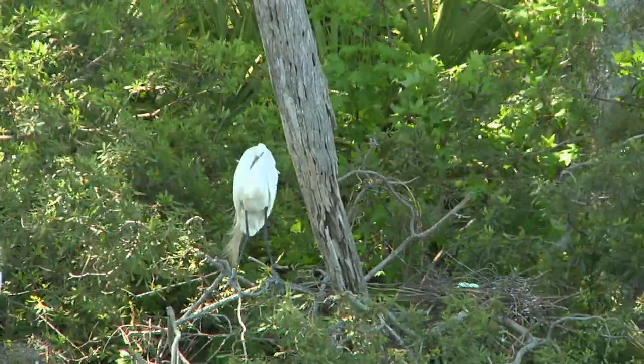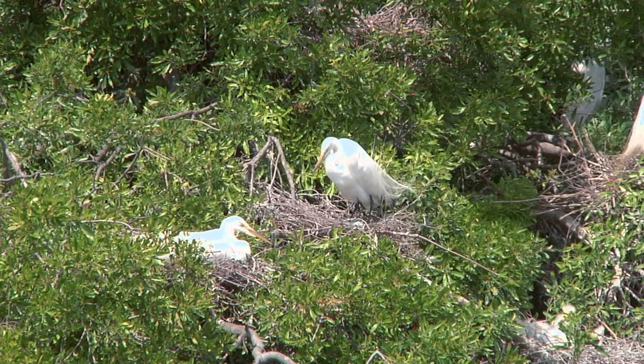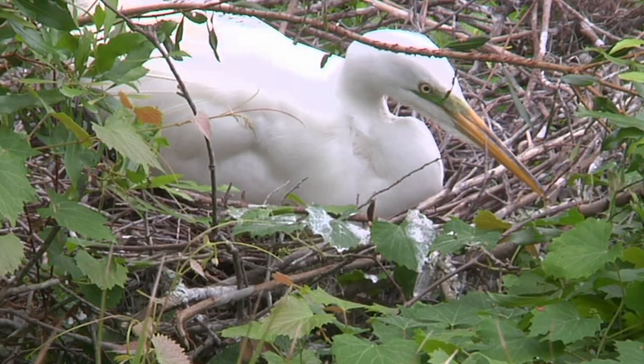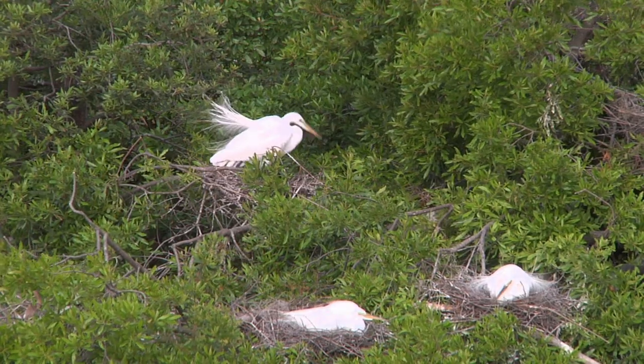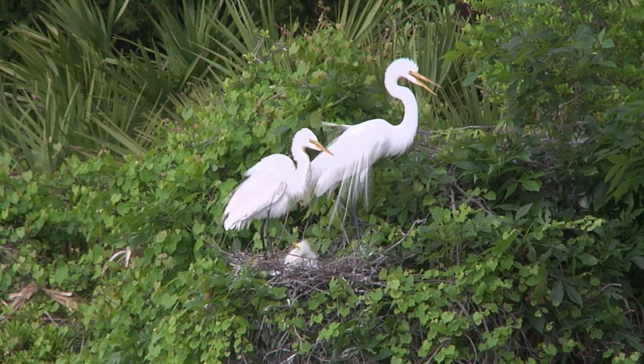These egrets have absolutely beautiful feathers this time of year because they're in breeding condition. They have these beautiful feathers, and also they look like they're wearing dark green eye shadow — beautiful green eyes underneath. The feathers are all fluffed up and spread out. In fact, the Audubon Society was started because of this bird. In the 1870s and 1880s, egrets were hunted almost to extinction because they were collected for these long feathers, which were used to adorn ladies' hats of that era.